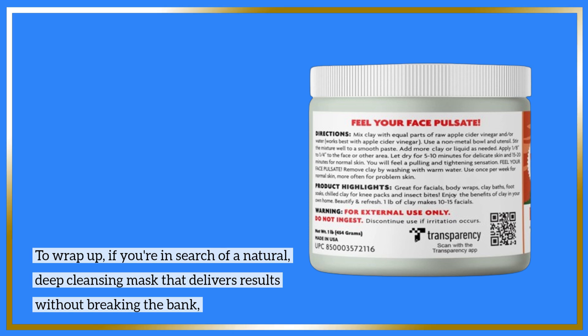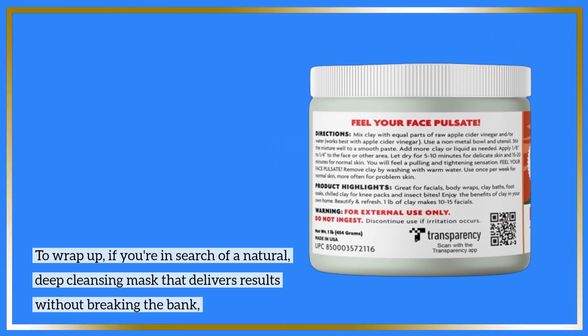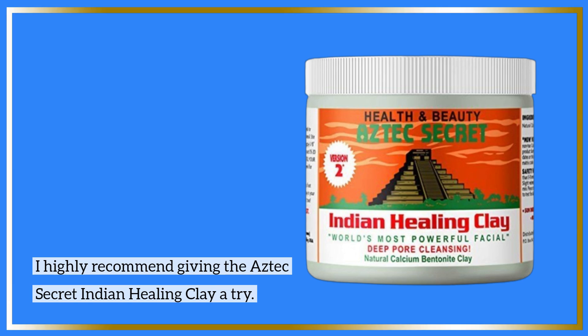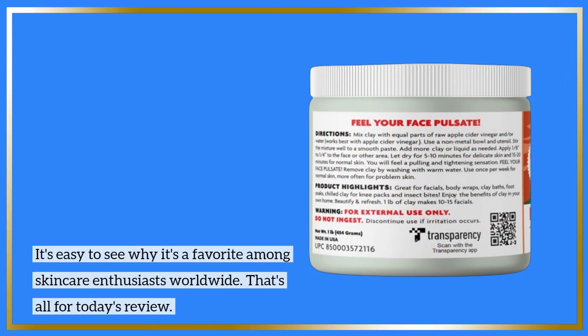To wrap up, if you're in search of a natural, deep cleansing mask that delivers results without breaking the bank, I highly recommend giving the Aztec Secret Indian Healing Clay a try. It's easy to see why it's a favorite among skincare enthusiasts worldwide.